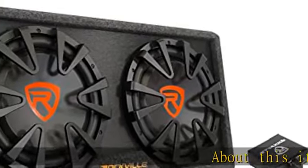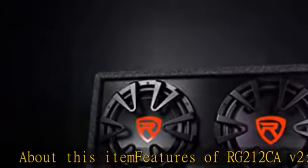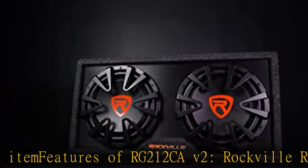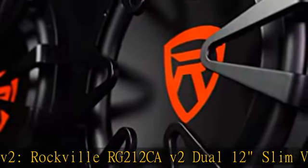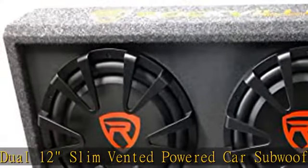About this item: features of the RG212CAV2. The Rockville RG212CAV2 is a Dual 12 Slim Vented Powered Car Subwoofer Enclosure. It is a complete all-in-one system that includes a built-in amplifier, top quality enclosure, and dual 12-inch subs.